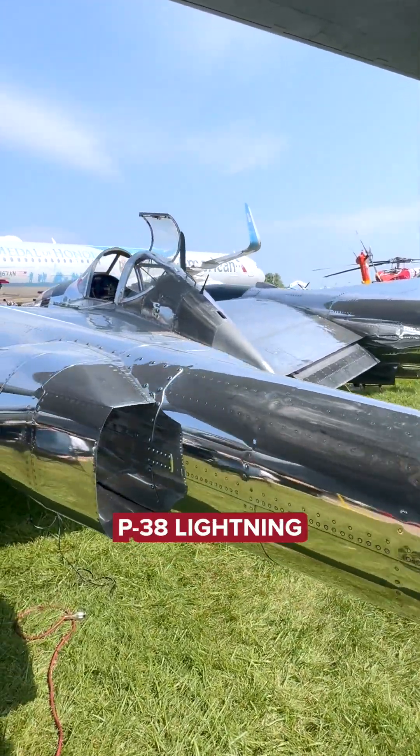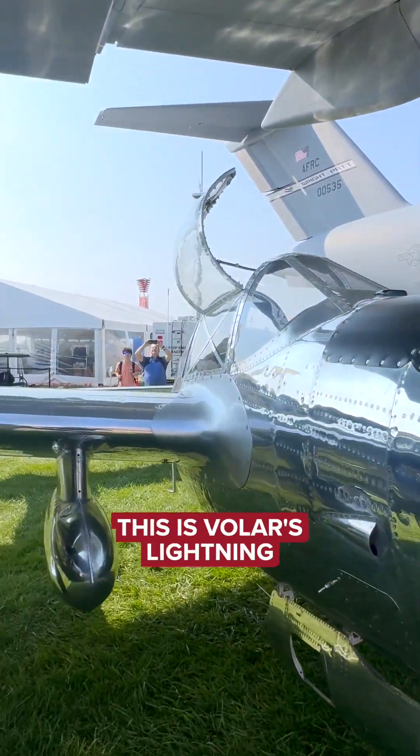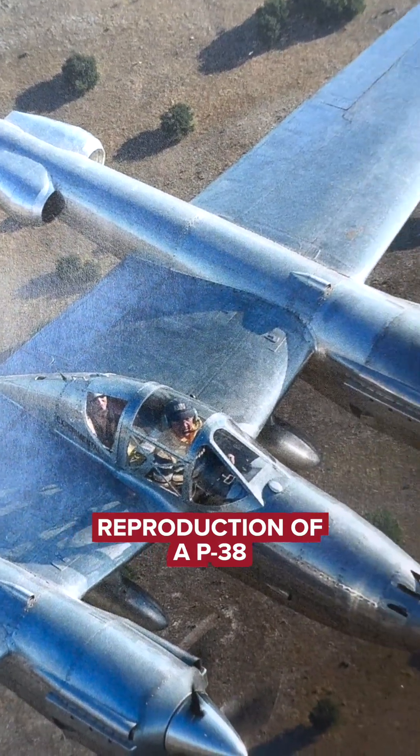A two-thirds scale P-38 Lightning is something that Lockheed said wasn't possible to do. This is Velar's Lightning — a two-thirds scale reproduction of a P-38.